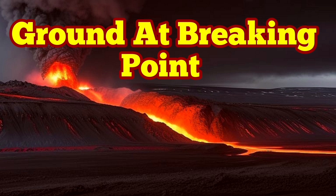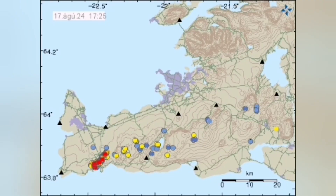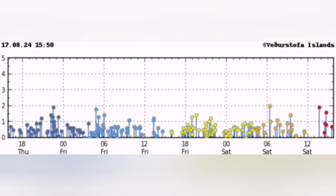The ground is at the breaking point in the Reykjanes Peninsula of Iceland. This is the Svartsengi volcanic system, with all the earthquakes concentrating in that corner — you see the red dots. This is the Svartsengi magma dike.